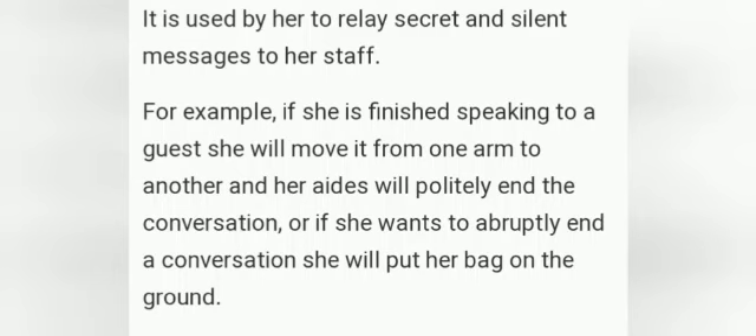If any guest comes and she wants to finish speaking, she would just have to keep her bag on the ground. And if she has finished speaking, she will just move her hand back from one arm to another. Let's move to the most awaited fact number 1.